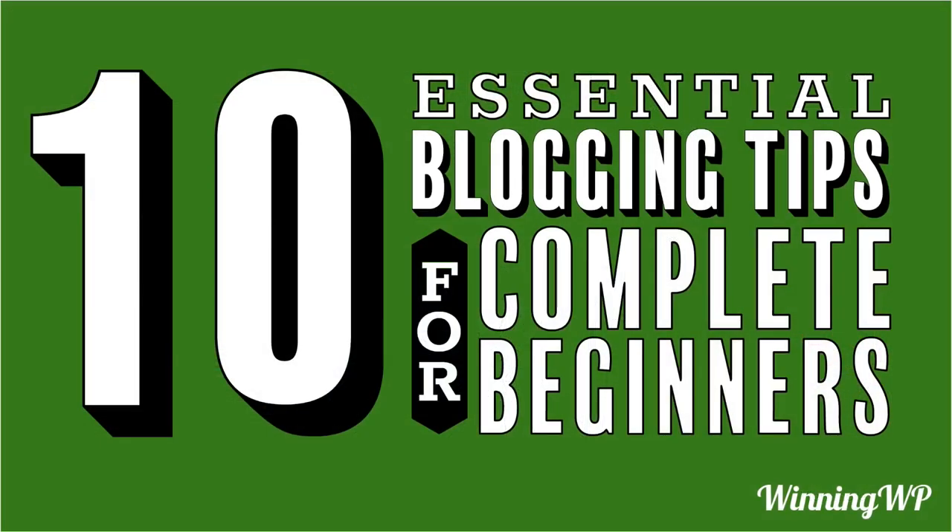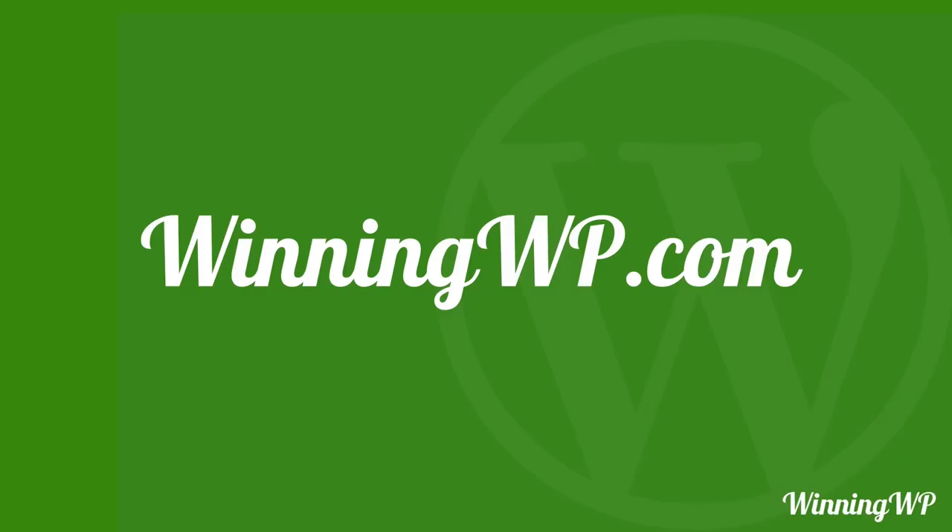And there we have 10 essential blogging tips. I hope that they can help you make your blog a great success. If you'd like to learn more about WordPress, check out winningwp.com.